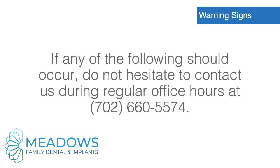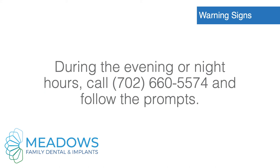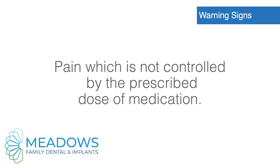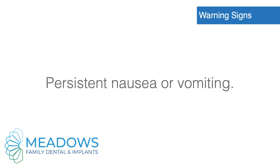Warning signs. If any of the following should occur, do not hesitate to contact us during regular office hours at 702-660-5574. During the evening or night hours, call 702-660-5574 and follow the prompts. Bleeding that cannot be controlled by firmly biting on gauze for 60 minutes. Pain not controlled by the prescribed dose of medication — do not take higher doses.